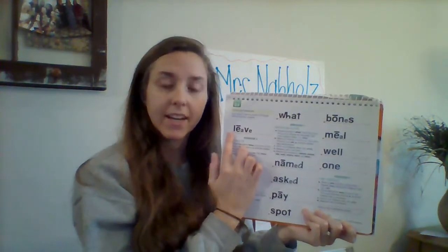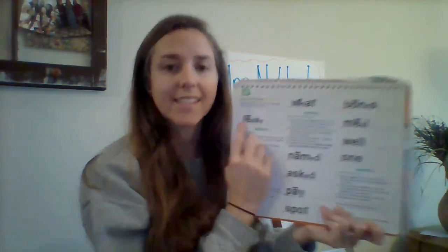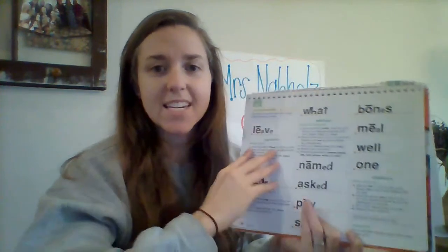Let's try some tricky ones. Eyes here. Get ready. Yes, leave. Try this word. Get ready. Yes, bones. Let's do our new word. Get ready. Yes, one. You are the number one reader.